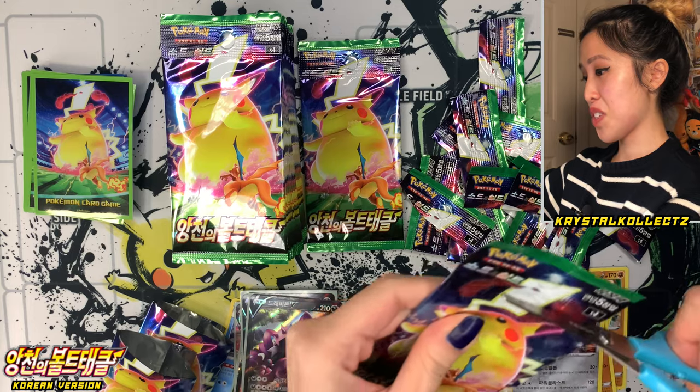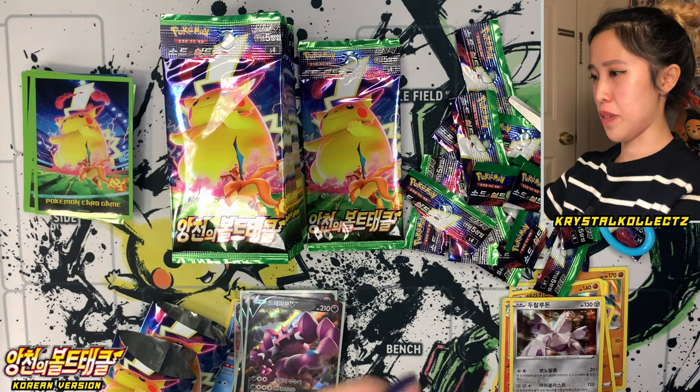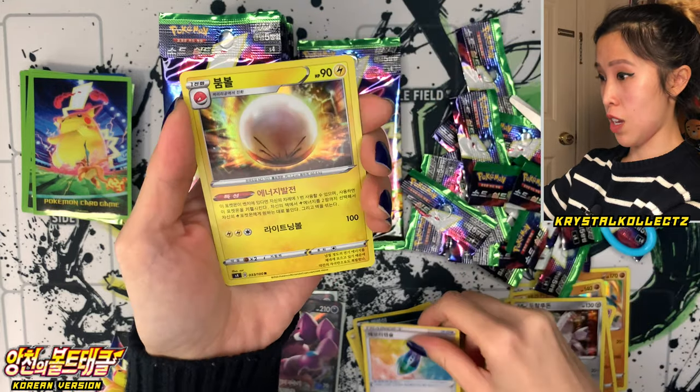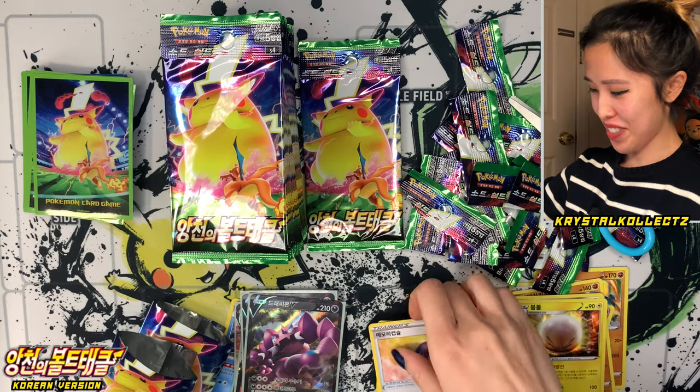It also features some of the gym leaders — Bea and Nessa, the two beauties. Blitzel, Trubbish, Memory Capsule, and Boom Ball or Electrode. I love the name for that one in Korean — so adorable. Two more packs — are we not going to get the secret rare from this one? Sometimes Korean boxes make up in their own ways.